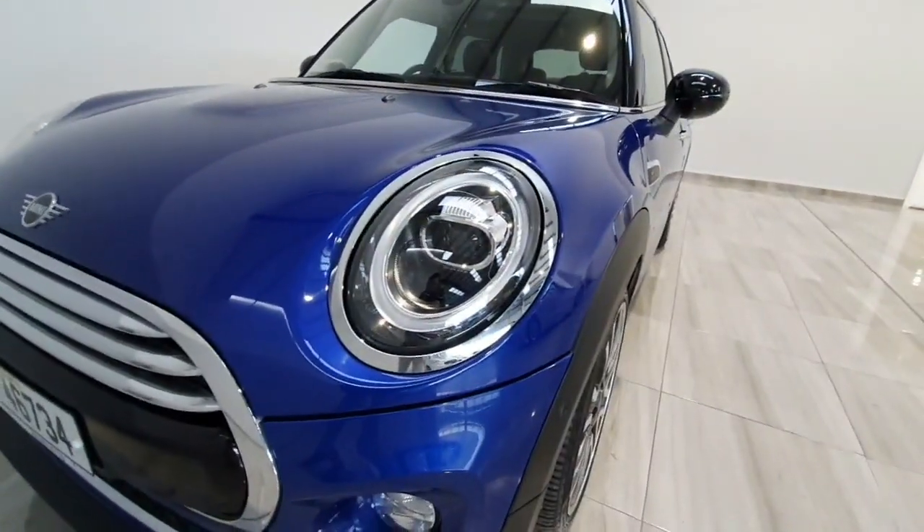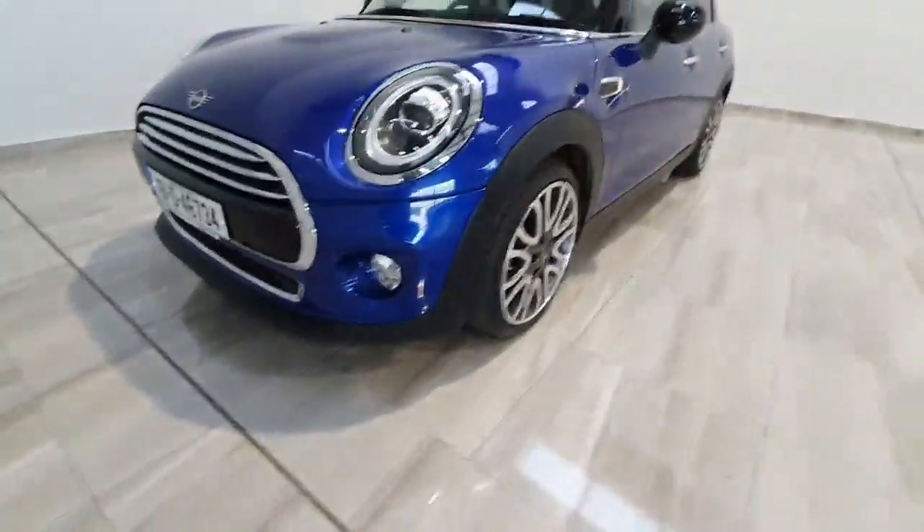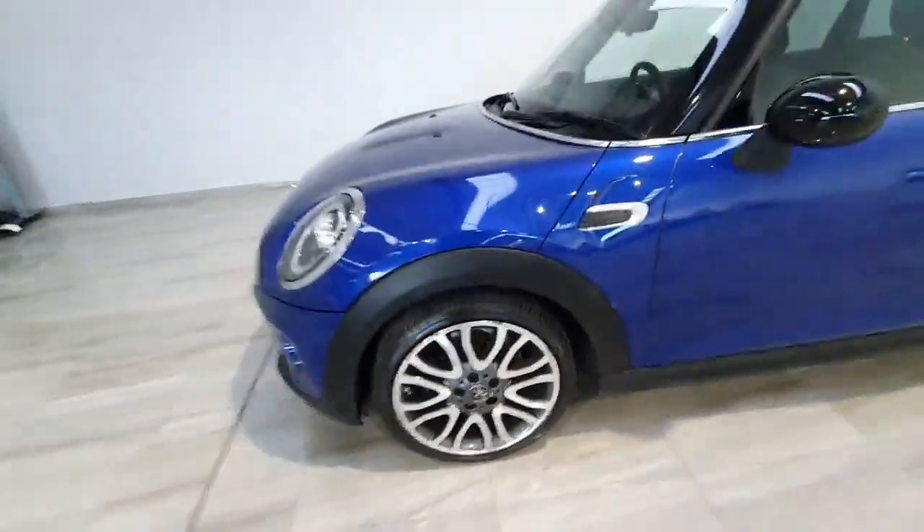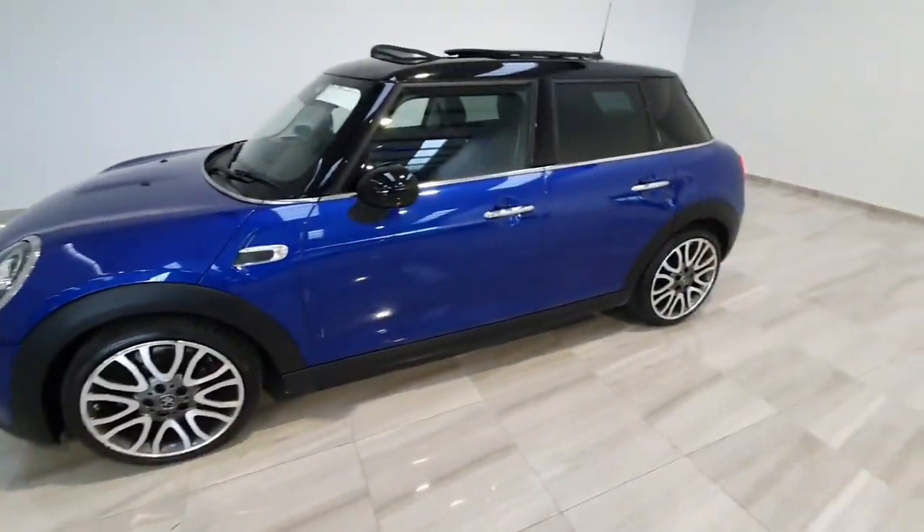Features include LED headlamps and front fog lights. It has got nice upgraded alloy wheels, and is finished in blue metallic with a black roof contrast.